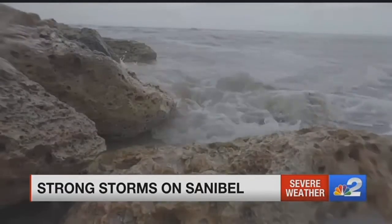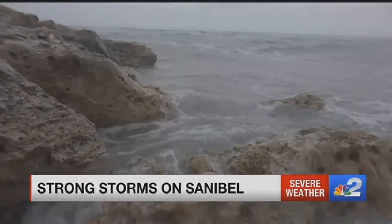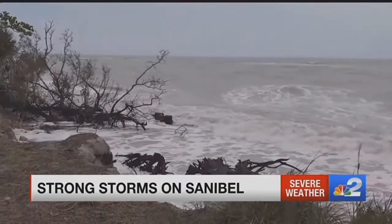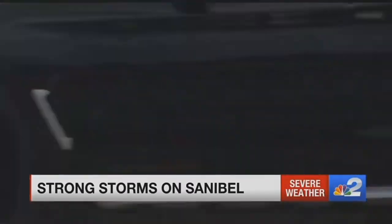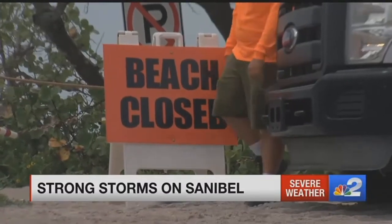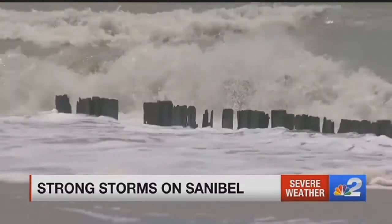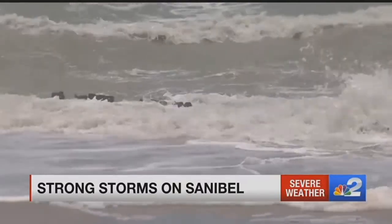A big concern out here on Sanibel Island, of course, is beach erosion. City staff actually watched specific sections of the beach to ensure that there were no erosion issues, especially on Sanibel Captiva Road. So far, we have not seen any drastic issues or major concerns from today's storm.